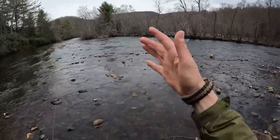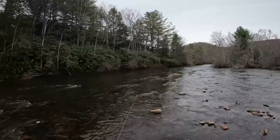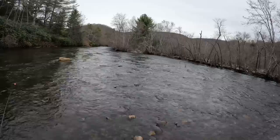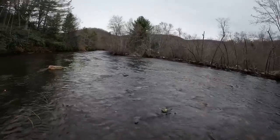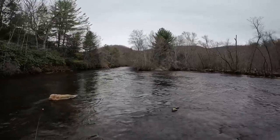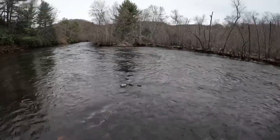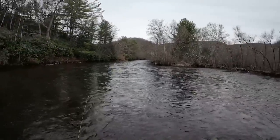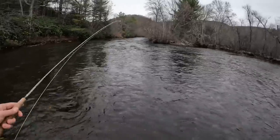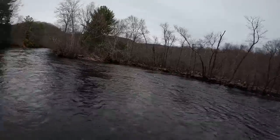Oftentimes when you have waterfowl in the water ahead of you, you inadvertently scare them forward and they pretty much ruin the next set of riffles you were planning to fish. I'm trying to head them off by going left, keeping them on my right so they don't go forward. They went past where I want to fish — this goose is making a good decision, going right. Thank you, goose.